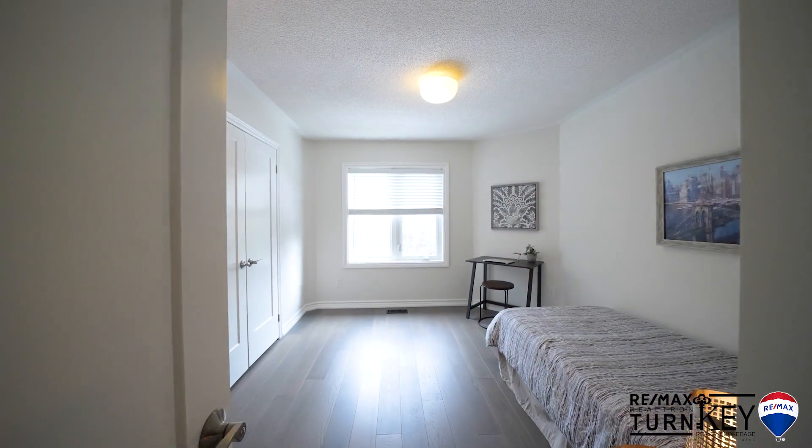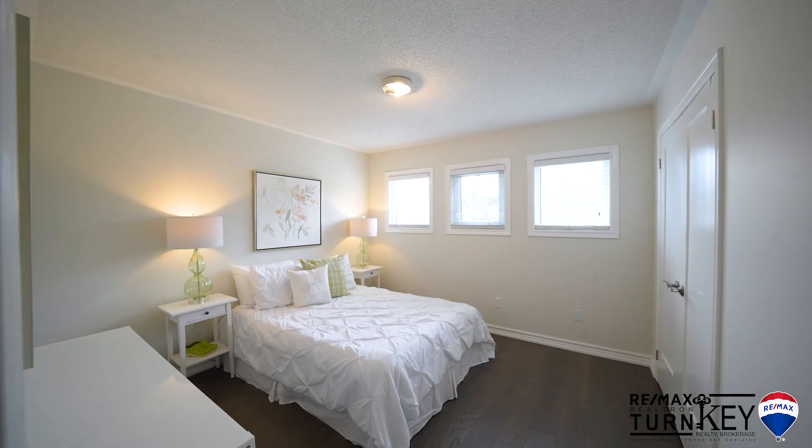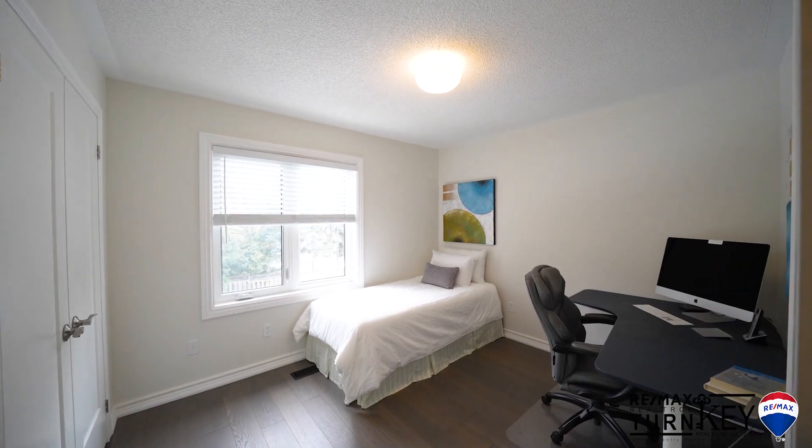Just a short walk to top ranked schools, transit, parks and trails. Two minutes to Highway 404, Southlake Hospital, shops and restaurants.